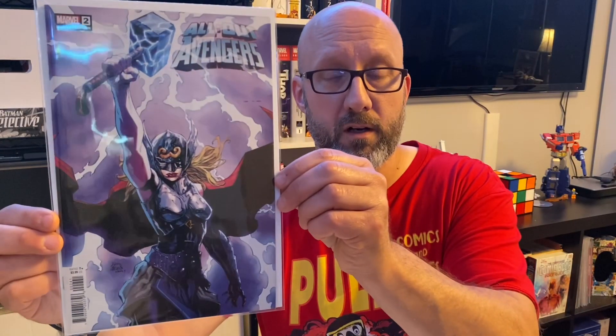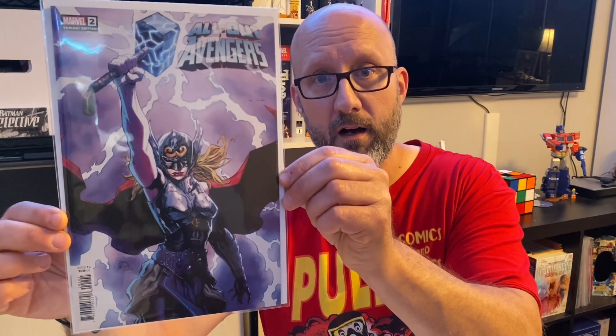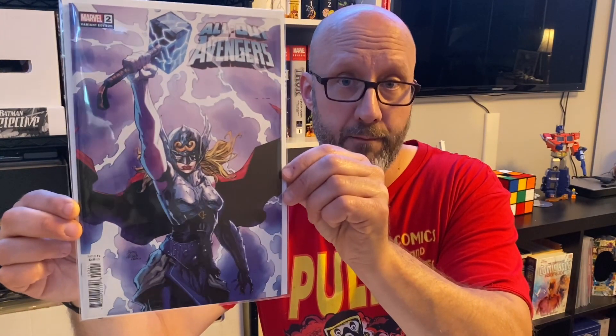That's it for Avengers Forever. I did get this other one — it's another spin-off tie-in type title, not written by Jason Aaron. At this point I'm not looking to collect it, but I liked this cover. This is All Out Avengers number 2, cover by Ryan Stegman of Jane Foster Mighty Thor. I just thought that was great, so I grabbed that for a buck.